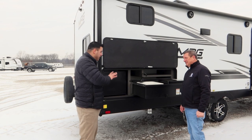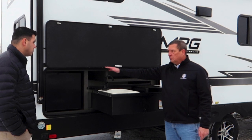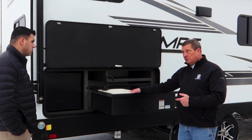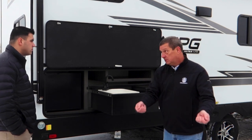With this floor plan you will have an outdoor kitchen. We put a sink out here with hot and cold running water. This sink drains directly into a tank, so it's not a dump sink that you have to find a place to dump.